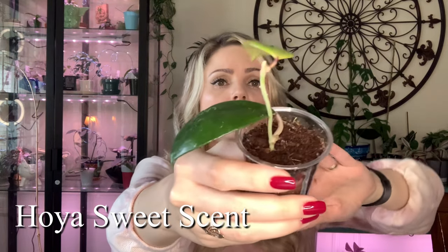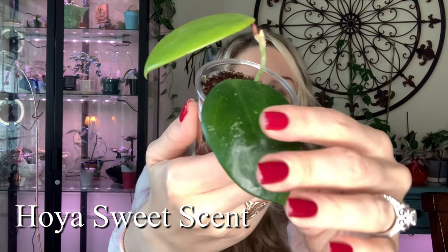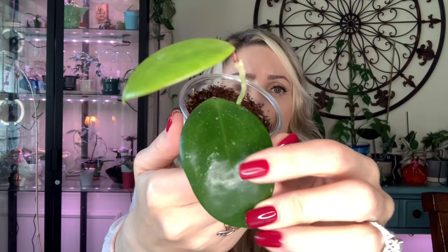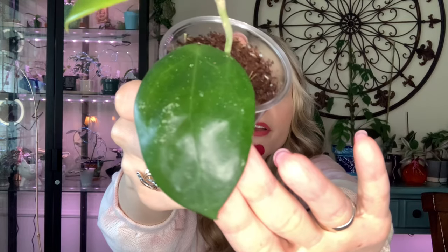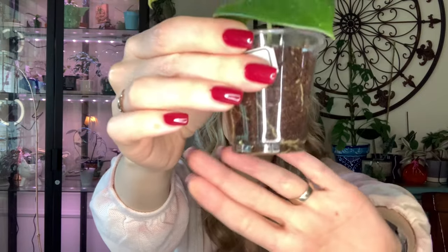Next one is Hoya Sweet Scent, which is very similar to Hoya Joy in my opinion, but I'm really enjoying it. Very similar foliage — very thick glossy leaves — and the splashing on it is very different and small. This is the new leaf I got in my care; it's still that bright bright color. I also got this one as a cutting and now it's all rooted.